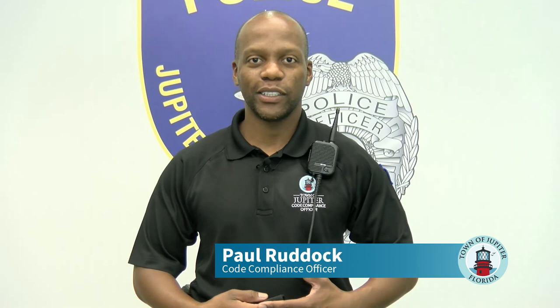I'm Paul Ruddock, Town of Jupiter Code Compliance Department. Thank you for watching. We hope that this was a very informational session for you — have a great day.